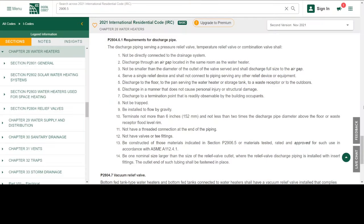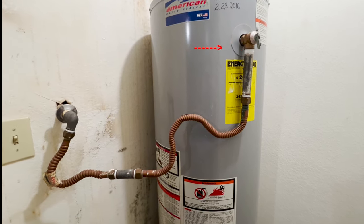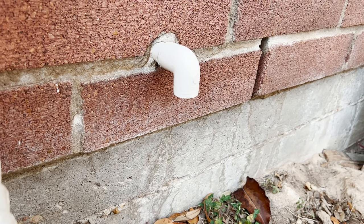This is the 2021 International Residential Code, Chapter 28 — the latest version at the time of this recording. These are the requirements for the discharge pipe that comes out of the temperature pressure relief valve. One of those requirements, number nine, is to be installed to flow by gravity. So that hot water coming out of the temperature pressure relief valve needs to flow by gravity to the termination point, which in this case is at the exterior of the house.